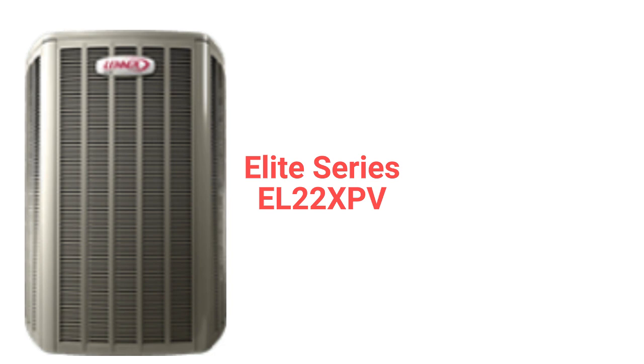The EL22 XPV is a part of their Elite Series and is their entry into the premium category. They feature variable speed compressors instead of two-speed compressors for better overall comfort and energy savings.